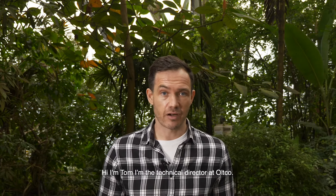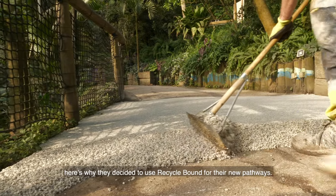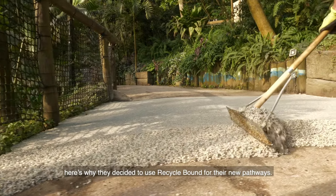Hi, I'm Tom. I'm the technical director at Altco. We're here today at the Forward Thinking Eden project. Here's why they decided to use Recycle Bound for their new pathways.